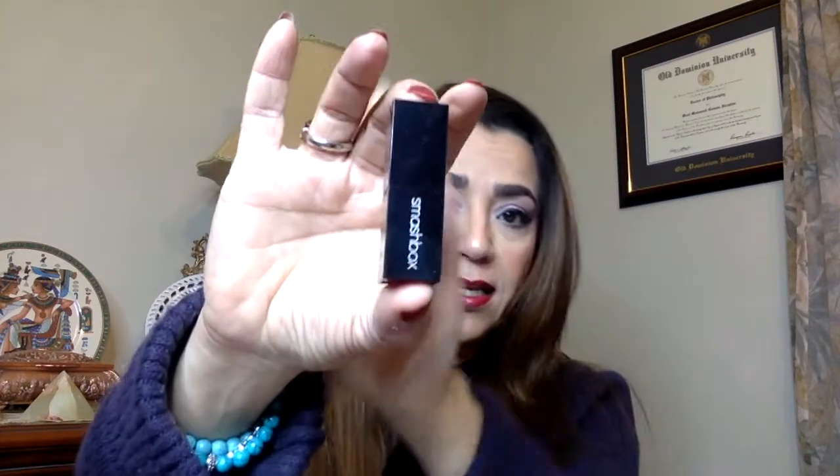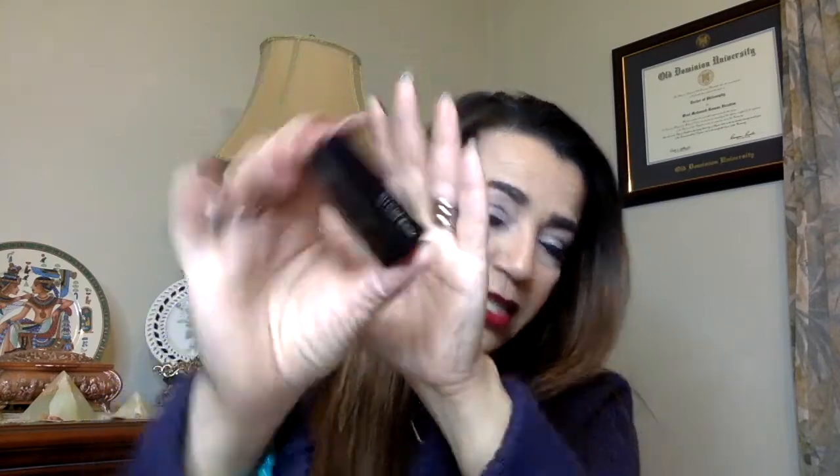I see a Smashbox lipstick in a red color called Legendary. And I love red — this is a gorgeous, gorgeous red color. Yes, I love this.